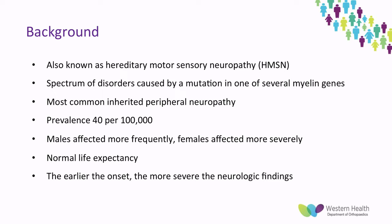People with CMT have a normal life expectancy. However, the earlier the onset of symptoms, the more severe the neurologic findings.